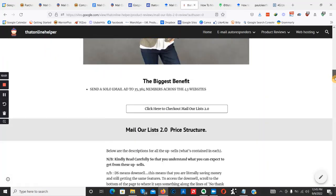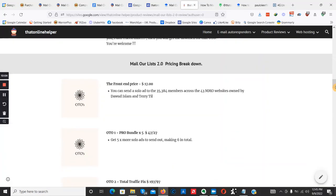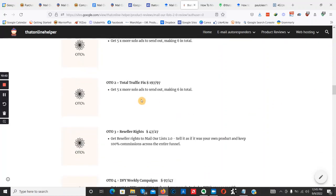We have five upgrades. Let's go over the upsells. The front-end price is $17, and for that you're getting one solo ad to 35,384 members across 43 make money online niche websites, the vendor's bonuses, and my exclusive bonuses. Upsell number one is the Mail Our List Pro Bundle — you get five more solo ads, making six in total. I highly recommend the Pro Bundle to capture more buyer email addresses. That goes for $197 with a $97 discount.